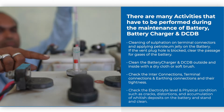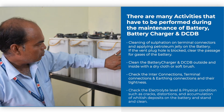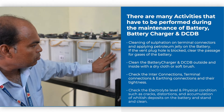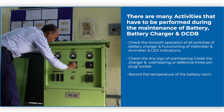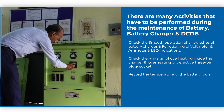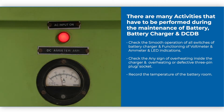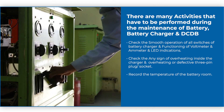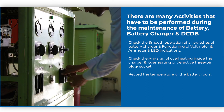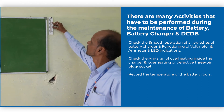Check the electrolyte level and physical conditions such as cracks, distortions, and accumulation of whitish deposits on the batteries and stand, and clean. Check the smooth operation of all switches of the battery charger and functioning of voltmeter, ammeter, and LED indication. Check for any sign of overheating inside the charger and overheating or defective 3-pin plug socket. Record the temperature of the battery room.